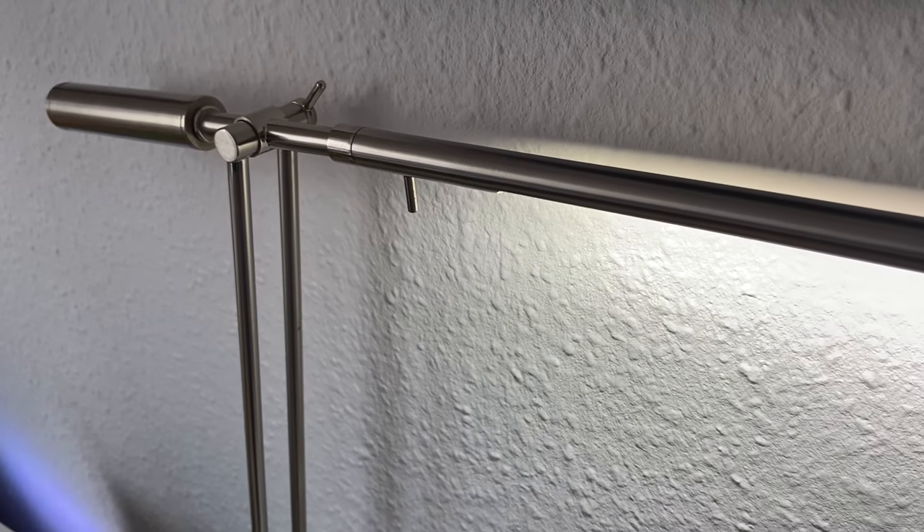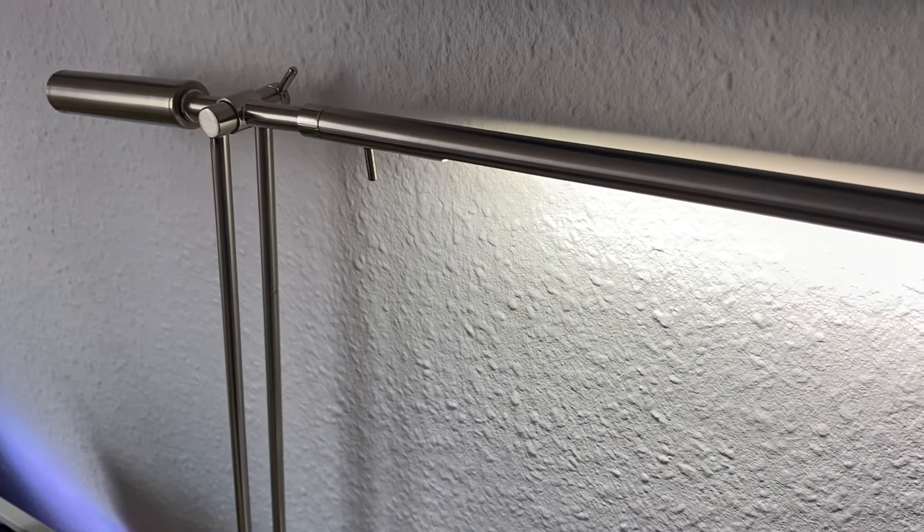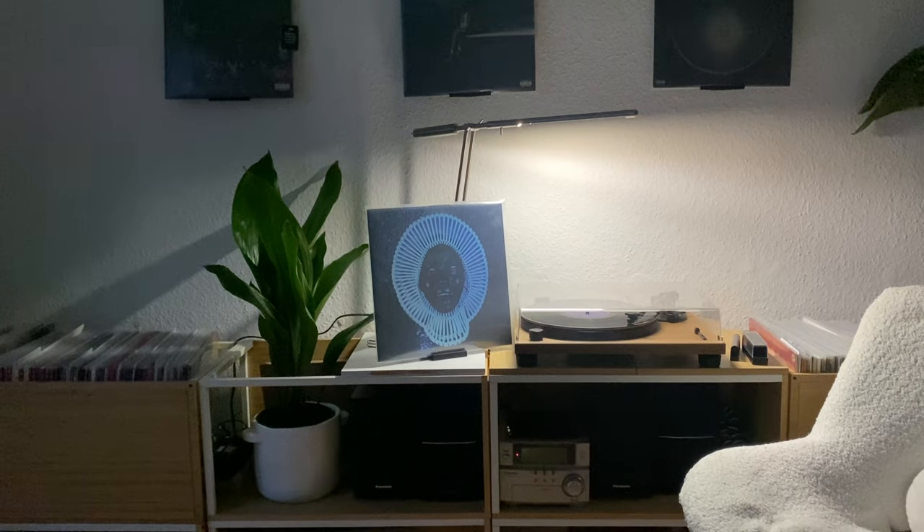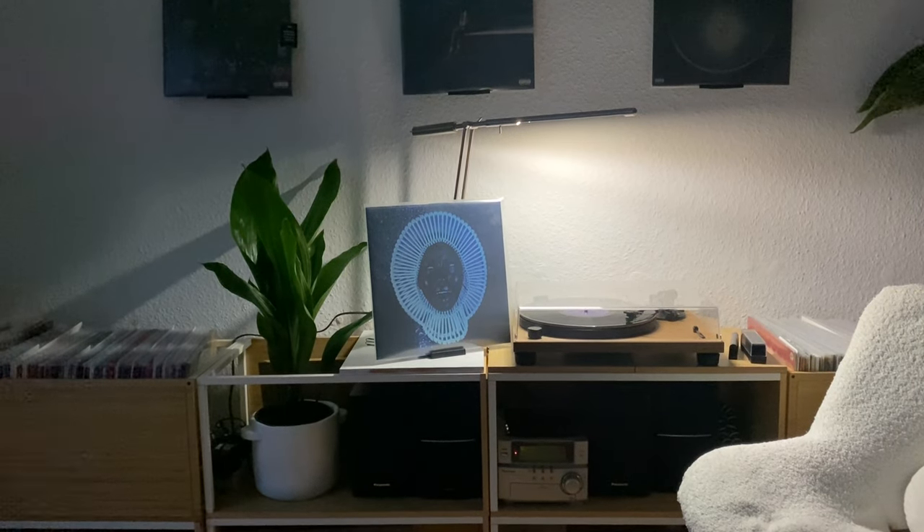Behind me is a lamp also purchased on eBay Kleinanzeigen for about 20 euros. We're going for a more modern living room overall — our chairs are black and silver, and this silver lamp complements that. In the evening I like to shine it over the records so it highlights them — it's the main centerpiece of the living room.